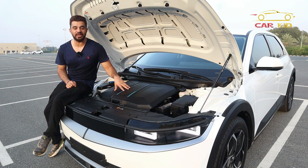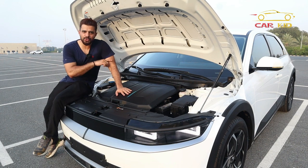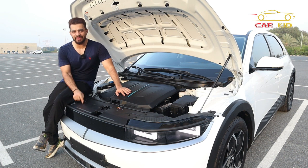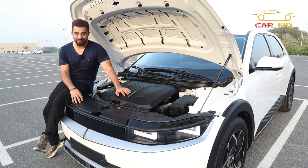Some more interesting quick features: if you charge this car for five minutes it will give you 86 kilometers of range, or 10 to 80 percent battery in 18 minutes, or 375 kilometers of range in just half an hour. It charges so quickly.